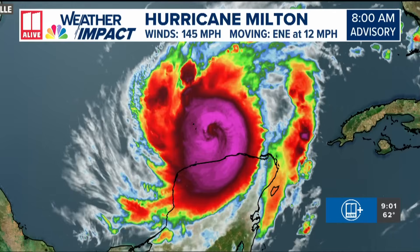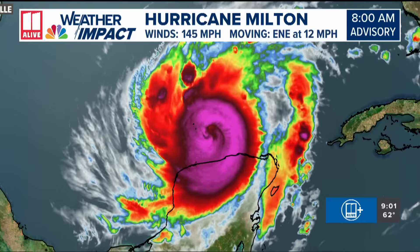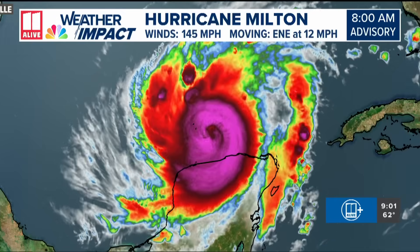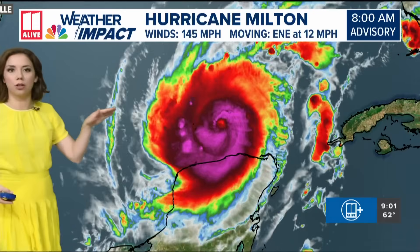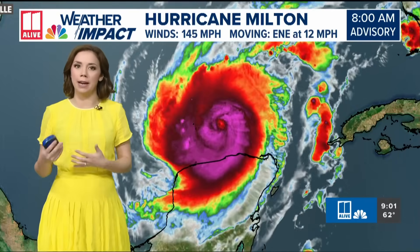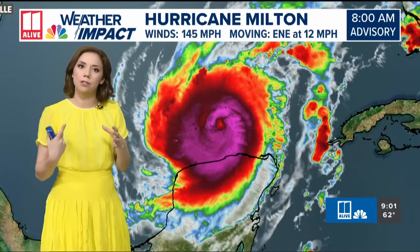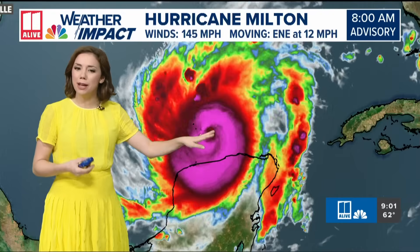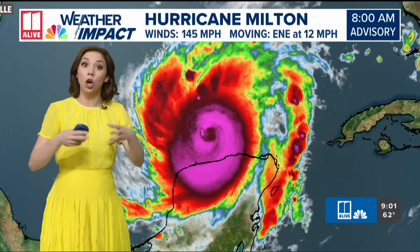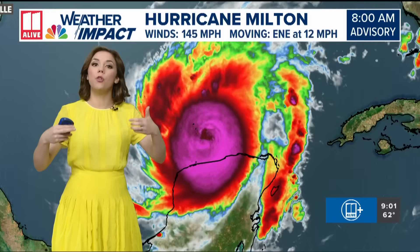The satellite imagery this morning doesn't look as impressive as yesterday because the storm is undergoing something called an eye wall replacement cycle. Hurricanes don't maintain the same structure the whole time — they change, they morph, they modify and adapt to their environment. One of the things these hurricanes do is replace their eye walls. In that process they might look a little more ragged on satellite imagery, but afterwards we can see a larger hurricane, and once it finishes the cycle the winds can go up again.